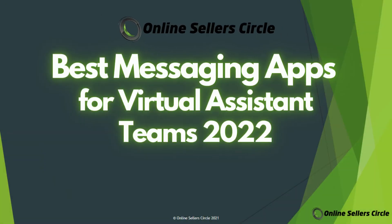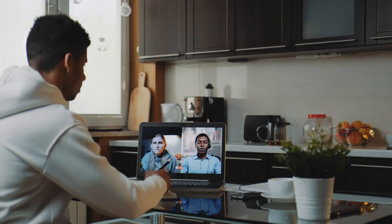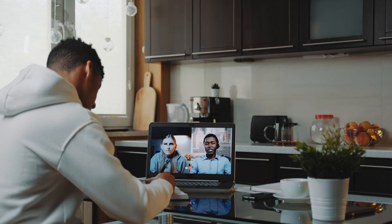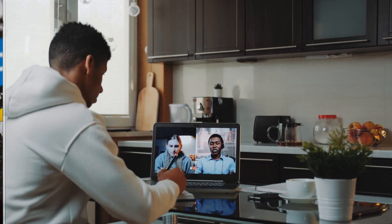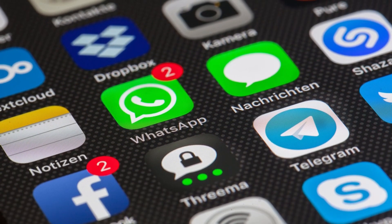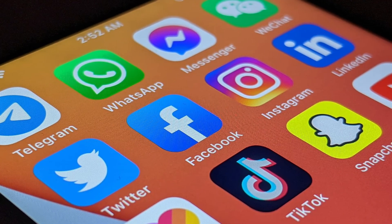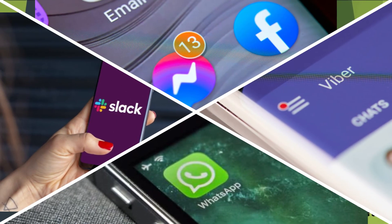There you have it — our top messaging app choices for any e-commerce business owner. Choosing your messaging app is just a portion of your communication process. You have to remember that no matter which app you use, it has to be backed by an effective and efficient process. Also, you are not required to select just one app. In fact, you can choose at least three, with the notion that part of your communication process revolves around the hierarchy of usage of these apps.